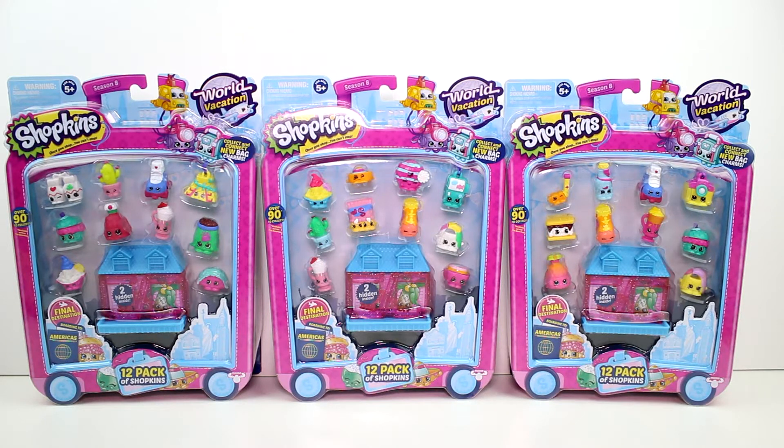Hey guys, I am here with the brand new Shopkins Season 8 World Vacation, Final Destination, boarding to Americas. I have three of the 12-packs here that we haven't opened yet. Hopefully we'll get closer to finishing our collection.